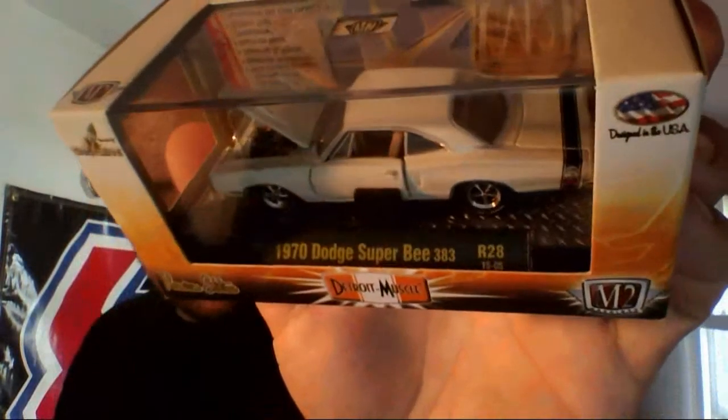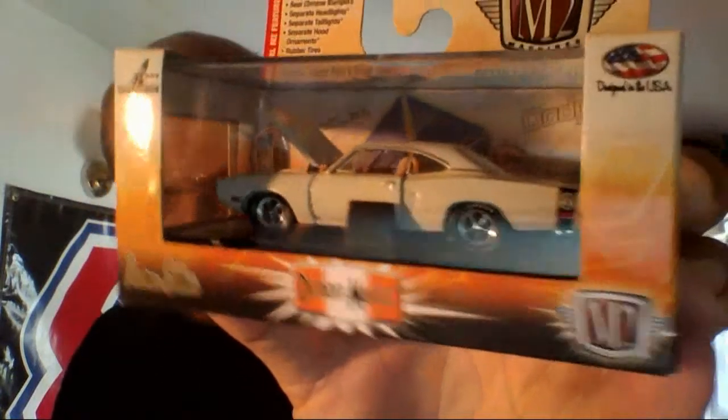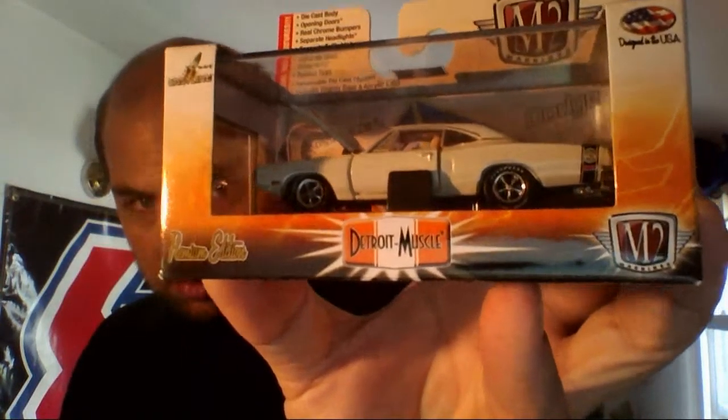I'm not a huge collector of M2's but I saw this one and I had to grab it — the 70 Super B. Since this one isn't exactly limited edition, I'm going to end up letting this one loose of its package eventually.